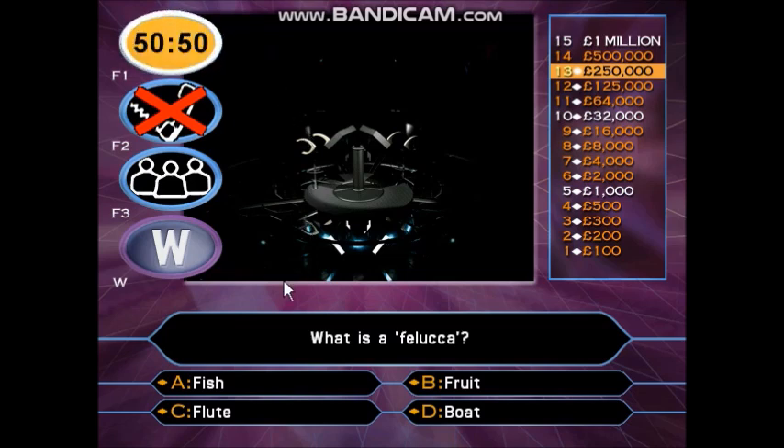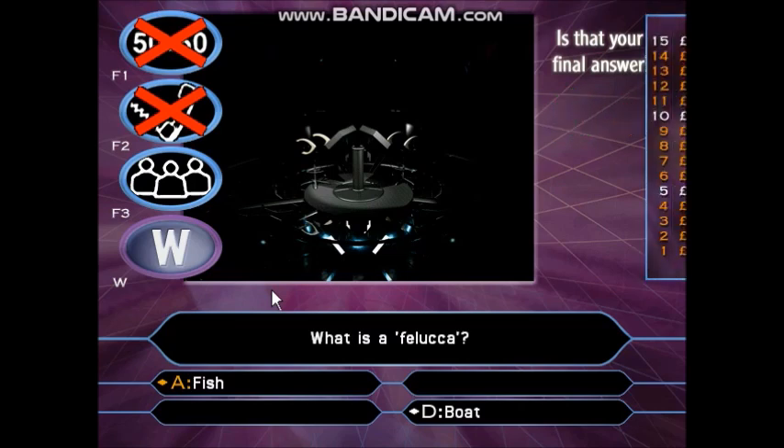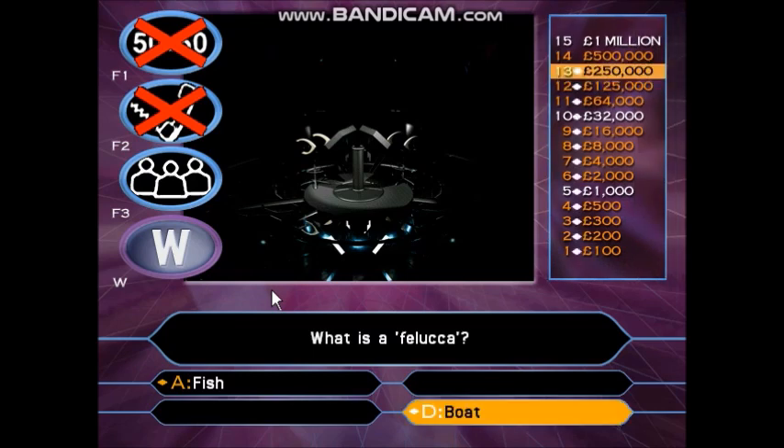OK, time to go 50-50. Computer, take away two wrong answers please, leaving the right answer and one remaining wrong answer. So it looks like it's A or D. You're going for D. You had a quarter of a million pounds — you decided you would play. If you're wrong you lose £218,000 of that money. You're not wrong. You've just won half a million pounds — an amazing £500,000!